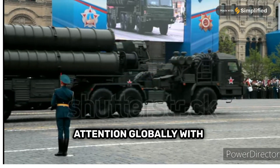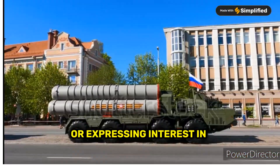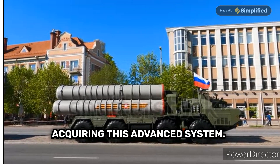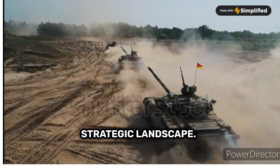The S-400 has garnered attention globally, with several countries adopting or expressing interest in acquiring this advanced system. Its presence has geopolitical implications, shaping the strategic landscape.